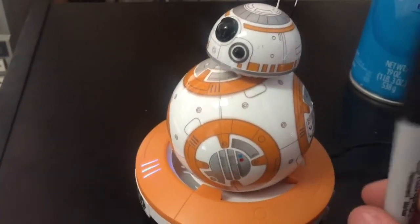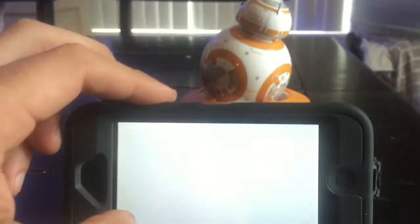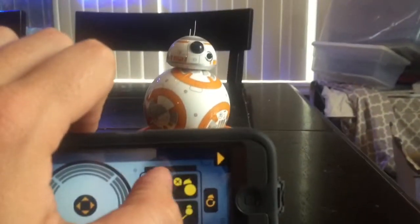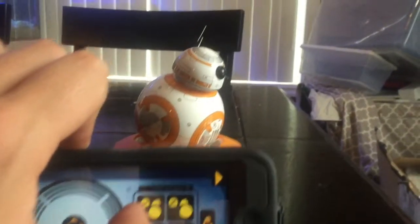He's really, really cool. There's also the matter of scale. You use a smartphone to control him and it's really pretty easy once you figure out how to steer him a certain way.